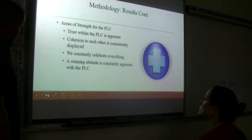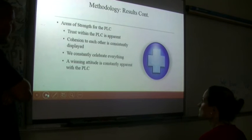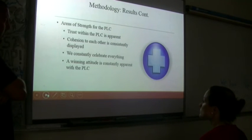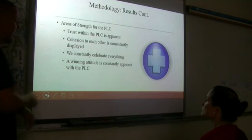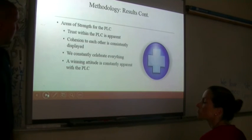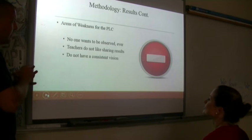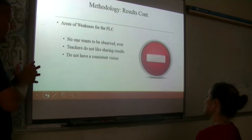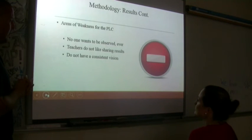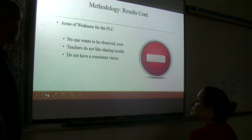Areas of strength for our PLC: trust within the PLC is apparent, cohesion to each other is consistently displayed, and we constantly celebrate everything every single week — we have a winning attitude that's constantly apparent within the group. Areas of weakness for the PLC: no one wants to be observed — not by each other, not by the principals — even though we're friends. Teachers don't like sharing results, and we do not have a consistent vision. These are things acknowledged from the trust survey and our own discussions.